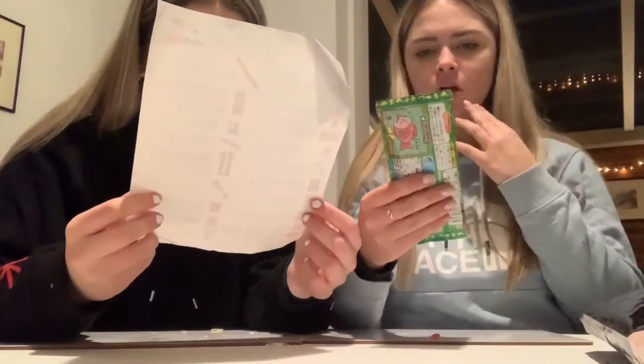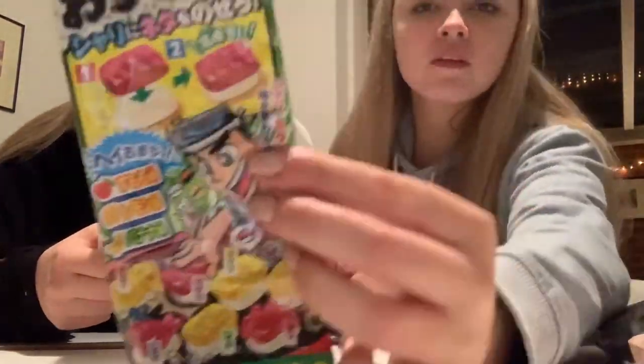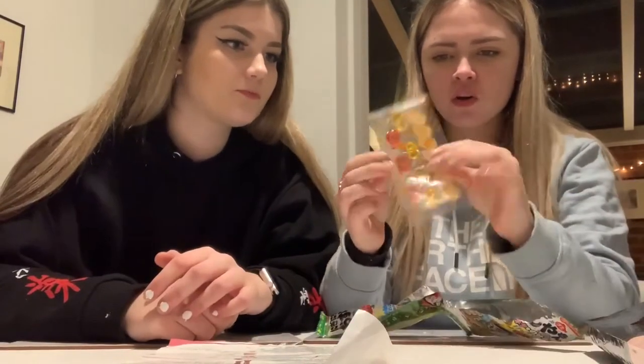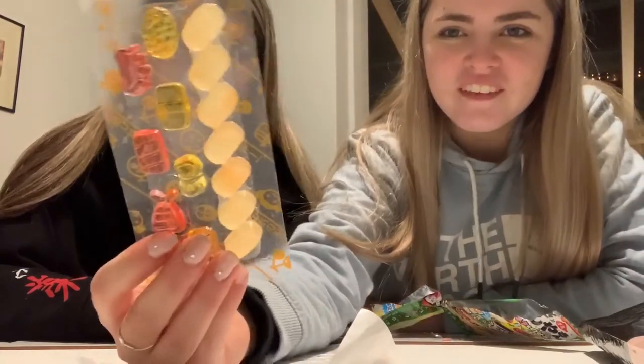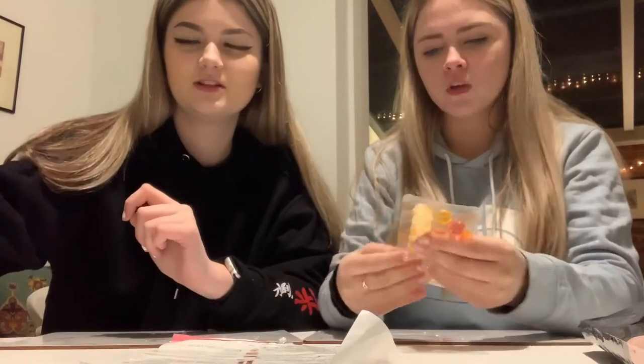Oh sweet! It's Nigi Nigi O Sushi Yasangu — a sushi-shaped lemon and plum flavoured gummy. Oh my god, look at that packaging! That's quite sick — that is weird. Okay, let's open it. Do you wanna open something?